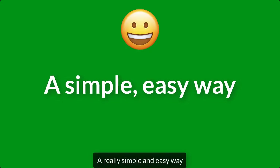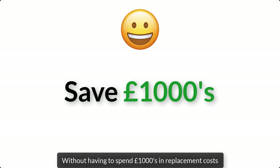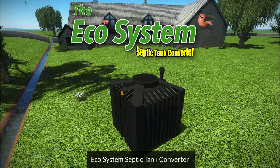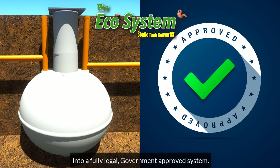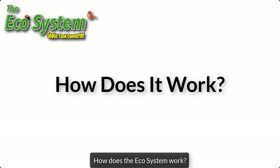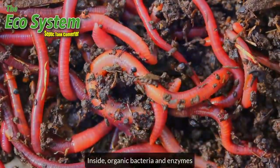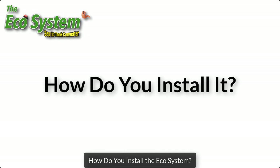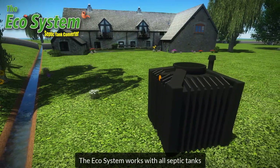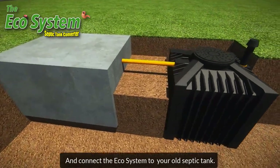The good news is that there's a really simple and easy way to make your old septic tank legal without having to spend thousands of pounds in replacement costs. All you need is the amazing Ecosystem Septic Tank Converter. The Ecosystem is a small black box that's powered by nature, not electricity, and will turn your old septic tank into a fully legal, government-approved system. It's 100% organic — inside, organic bacteria and enzymes break the sewage waste down like a compost heap into safe, clean mineral water. The Ecosystem works with all septic tanks and is very easy to install. Just dig a small hole and connect the Ecosystem to your old septic tank. Job done!